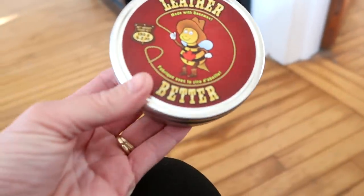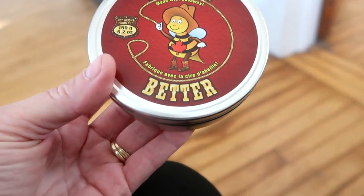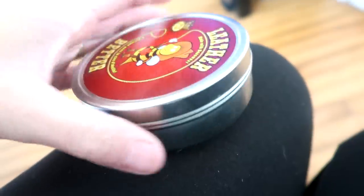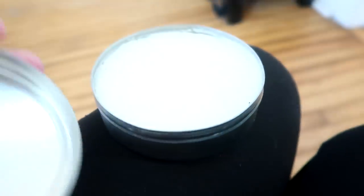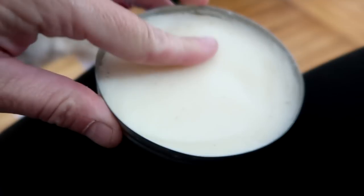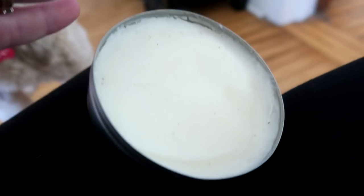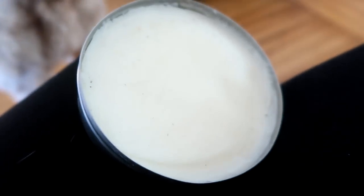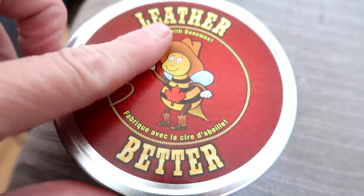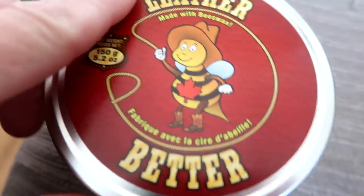Last night I got a package in the mail — it had this Leather Better in it. It's made with beeswax. You guys know we get the opportunity on this channel to try a lot of products, especially leather balms. Some of them have been awesome, some not so awesome. This one, Gabby and I dove right into it last night because it is so luxurious — I almost want to rub it on my face. It smells like lemon butter. Ruby's like, let me smell it — I want to eat it. It's an all-natural leather conditioning product. This stuff has five-star reviews — I think it should have a 50-star review.